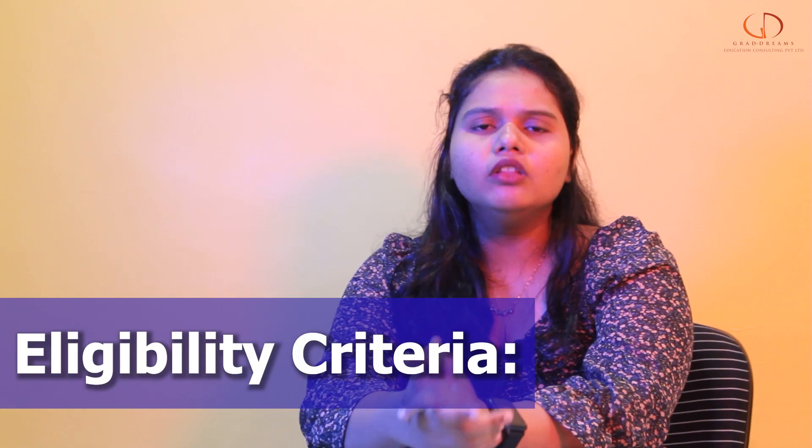Let's talk about the eligibility criteria. The common eligibility criteria is the English proficiency examination. The student requires a 6 band in IELTS and a 72 score in TOEFL.